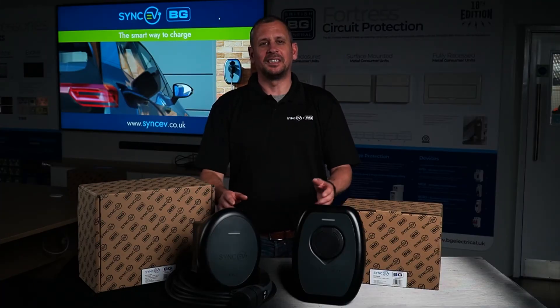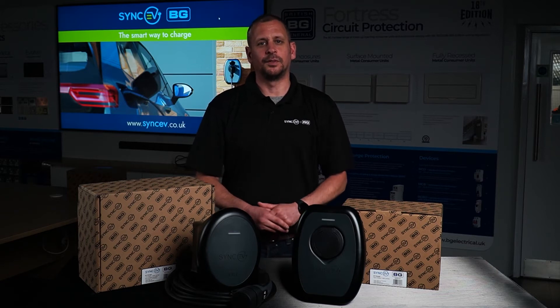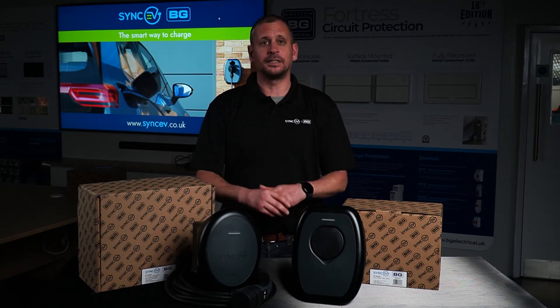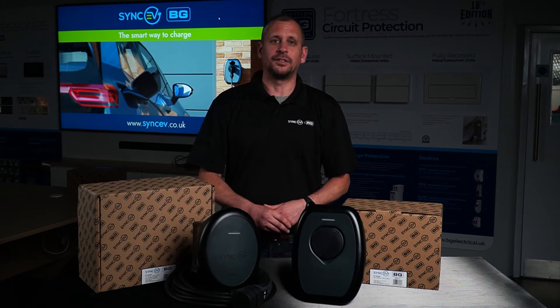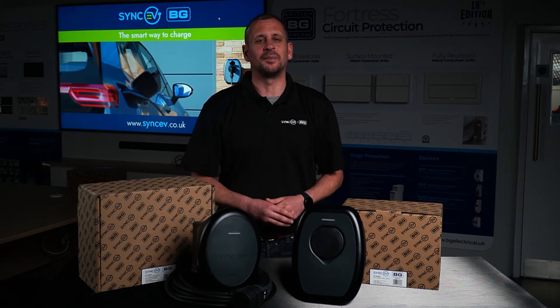Our new products have been designed to be robust, discreet and efficient. The enclosures are waterproof to IP55, protected against UV rays and IK10 against potential damage, allowing the chargers to be installed in commercial and domestic environments.